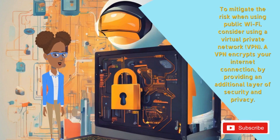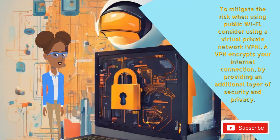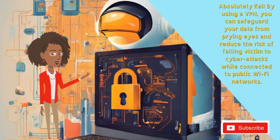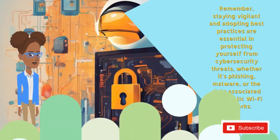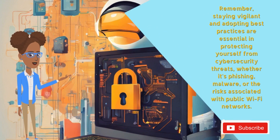To mitigate the risk when using public Wi-Fi, consider using a virtual private network — a VPN. A VPN encrypts your internet connection, providing an additional layer of security and privacy. By using a VPN, you can safeguard your data from prying eyes and reduce the risk of falling victim to cyberattacks while connected to public Wi-Fi networks. Remember, staying vigilant and adopting best practices are essential in protecting yourself from cybersecurity threats, whether it's phishing, malware, or the risks associated with public Wi-Fi networks.